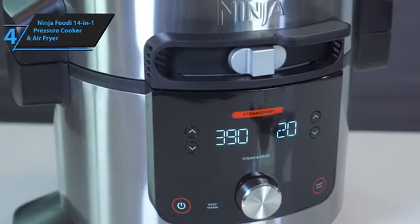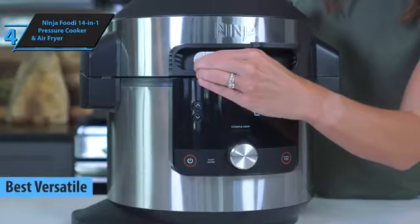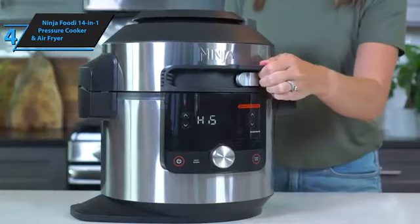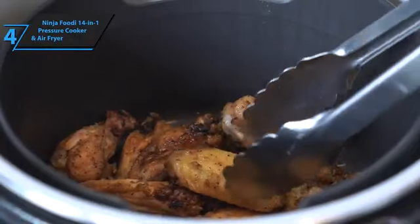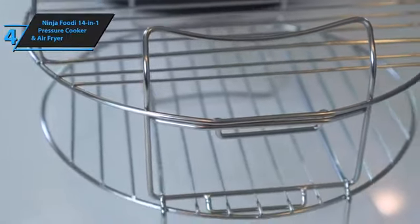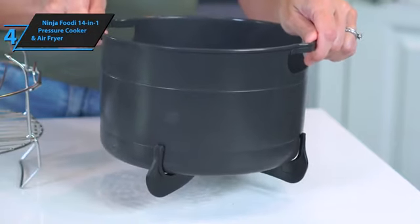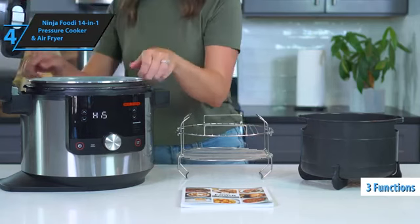Introducing the Ninja Foodi 14-in-1 Pressure Cooker and Air Fryer, hailed as the most adaptable pressure cooker available in 2023. The Ninja OL601 Foodi XL may require a substantial amount of countertop real estate, but its intelligent cooking capabilities more than make up for it. Ninja is renowned for its diverse array of cutting-edge small kitchen appliances, including blenders, multi-cookers, and cookware. The Ninja Foodi 14-in-1 boasts an eight-quart pot that combines three functions — pressure cooking, air frying, and steaming — all under one lid.